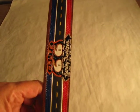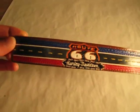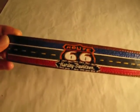Chicago to California. Harley-Davidson. Harley-Davidson and Route 66 is a piece of American iconic history.